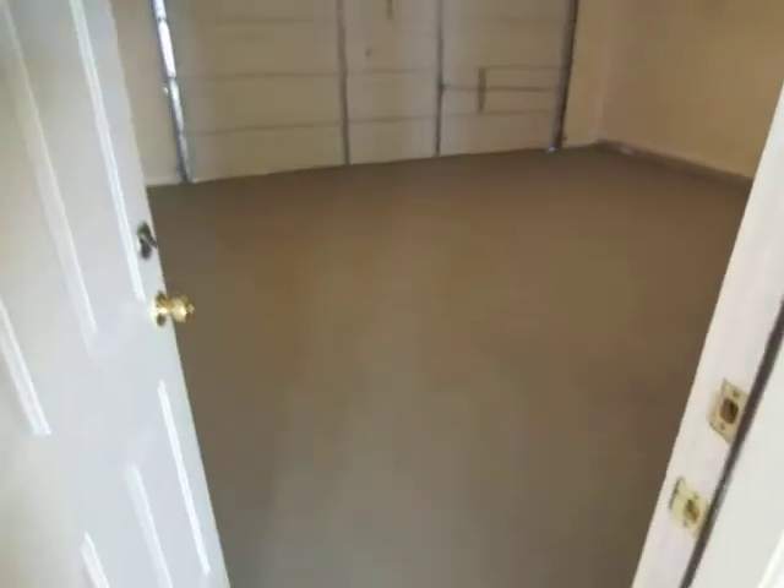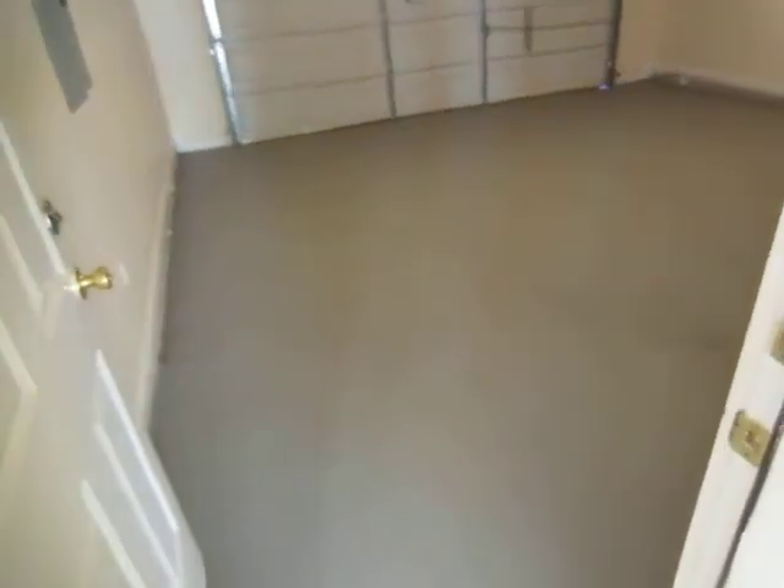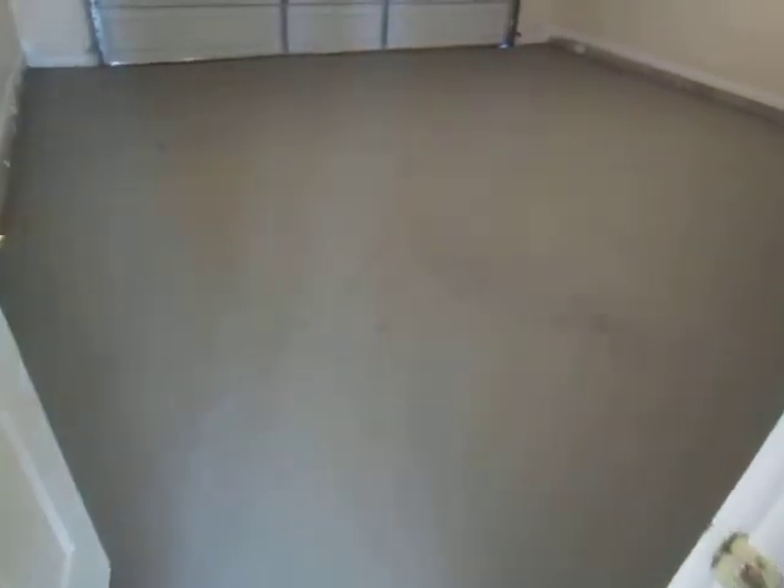We'll now make our way to the garage area, where you can see that the floor has been stained and painted.